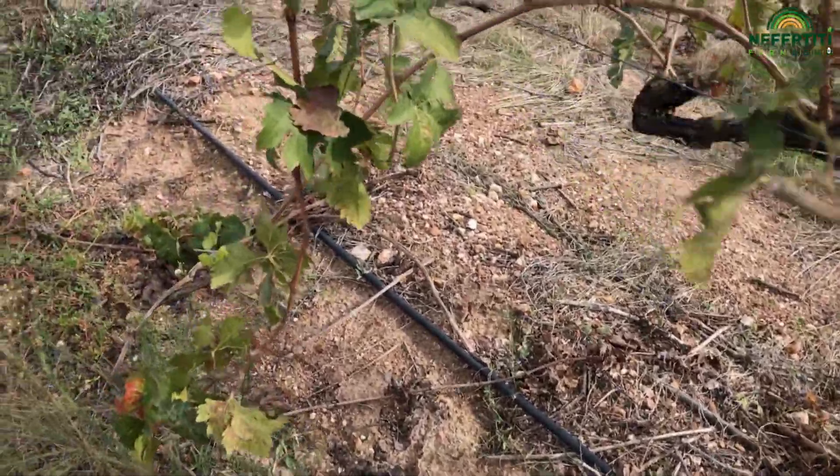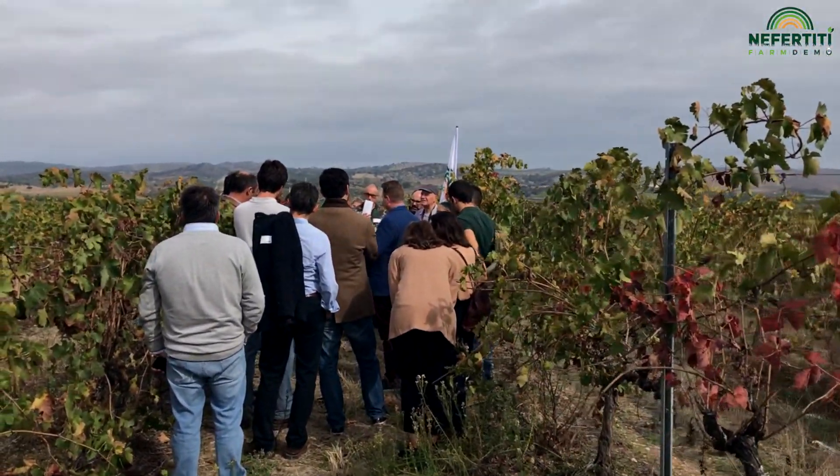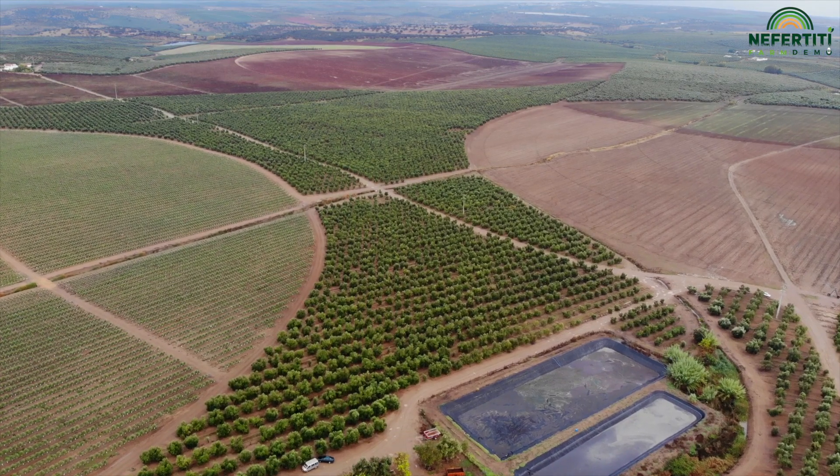We will study the water use efficiency in vineyards and olive orchards, and we will discuss problems and solutions for the sector.